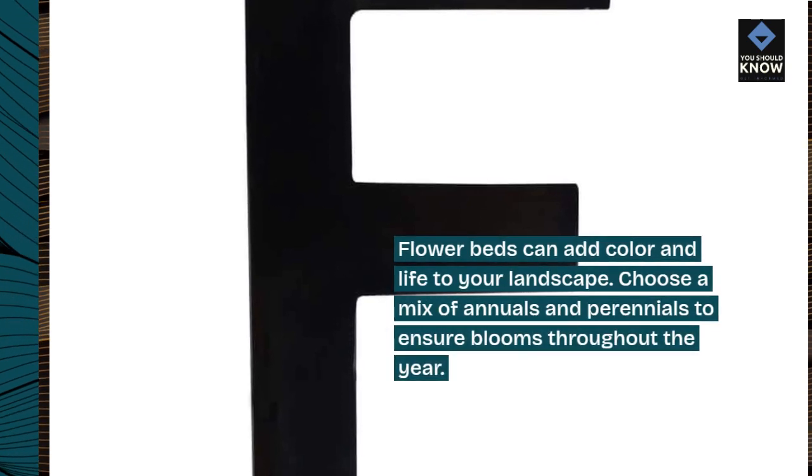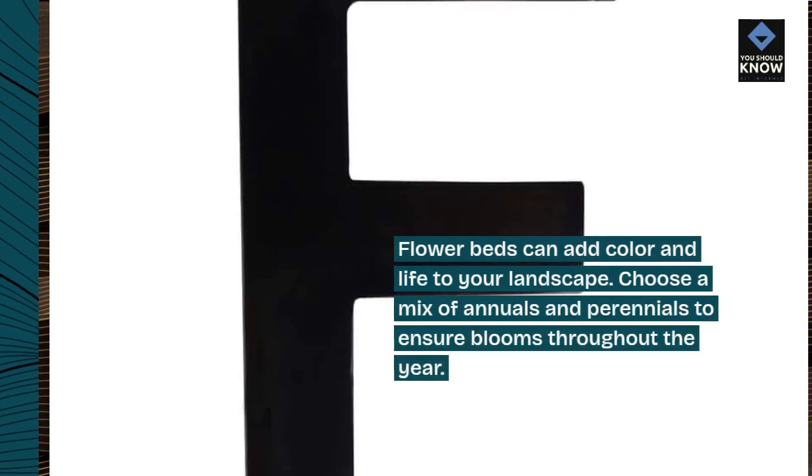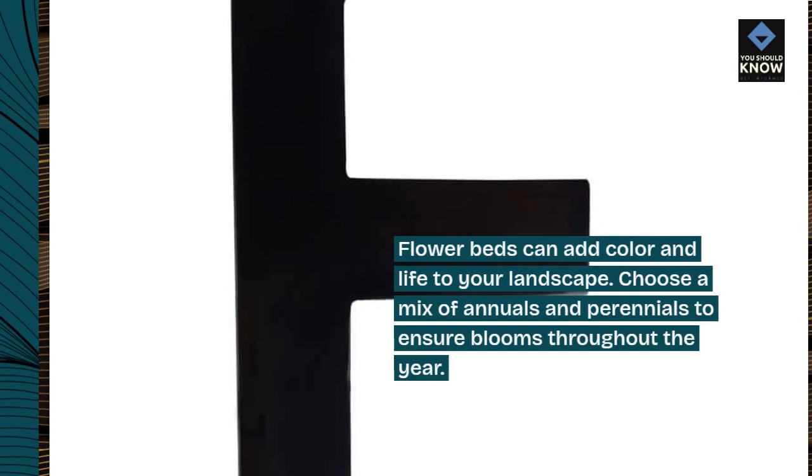Flower Beds. Flower beds can add color and life to your landscape. Choose a mix of annuals and perennials to ensure blooms throughout the year.